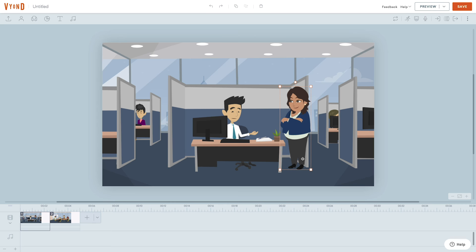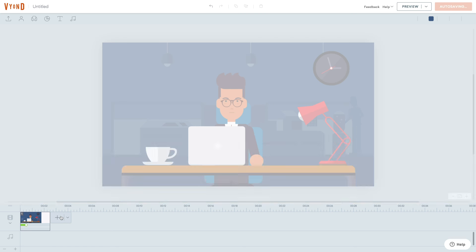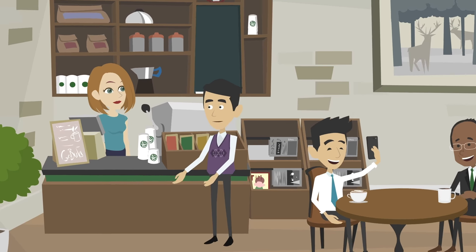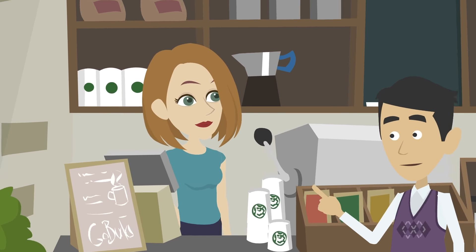Each week my team and I host live webinars to get you up to speed in the Vyond studio. We'll give you a tour and cover the basics of using Vyond, provide an overview of how to make videos with pre-animated templates or from scratch, and create custom characters that automatically lip-sync.